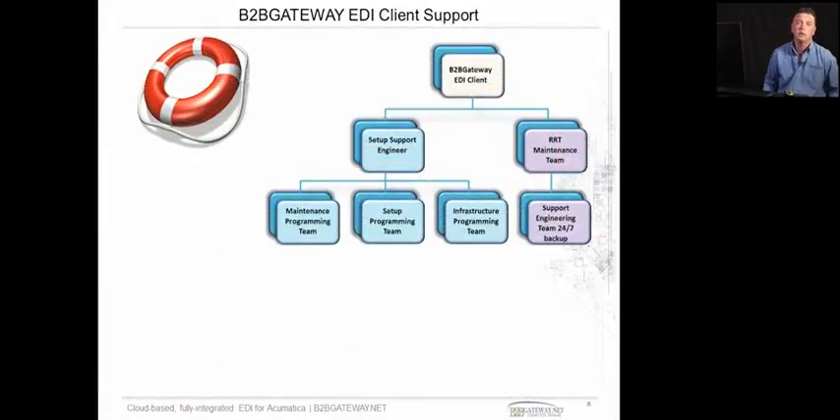So what does B2B Gateway do for your client? How do we support your client and keep them happy, make sure everything is running as it should? When your client signs up with B2B Gateway, they get a dedicated setup support engineer — that person is like a dedicated project manager, and they have a team underneath them of programming and trading partner liaisons. They make sure everything happens as it should and your client gets set up as efficiently as possible.